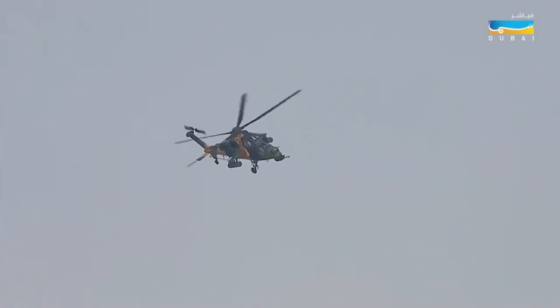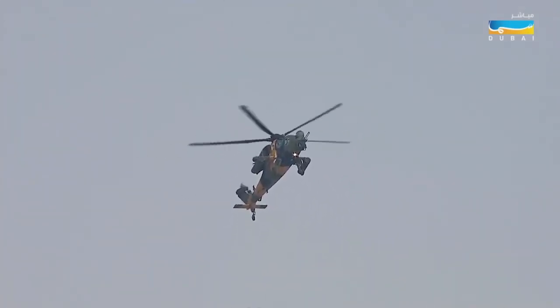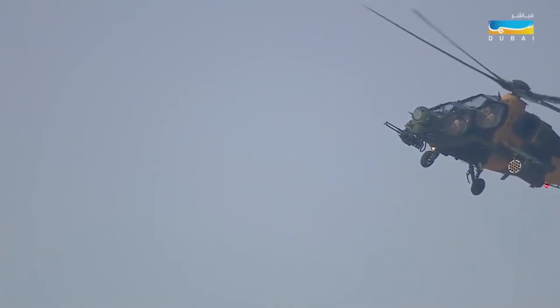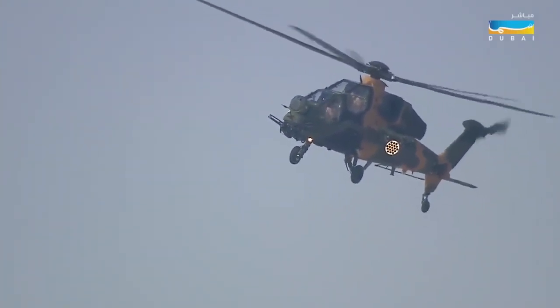You can see that very pronounced gun at the front of it. That's a 20mm, 0.767 inch, three-barrel Gatling-type gun. The aircraft carries about 500 rounds, and as you can see, it is highly maneuverable.